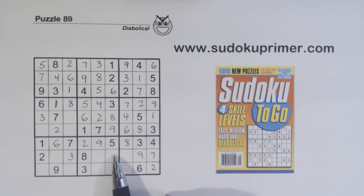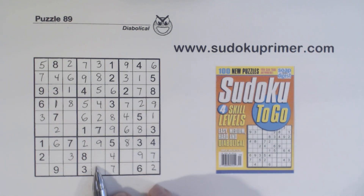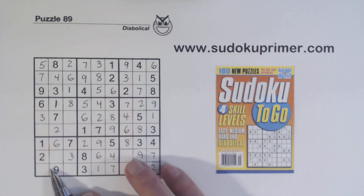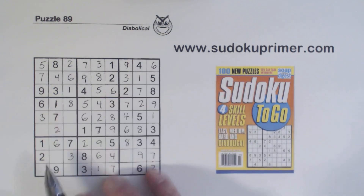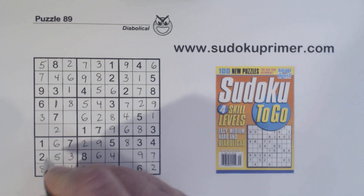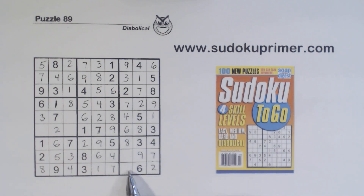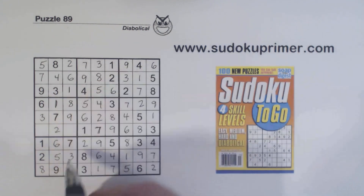We've got four and seven in this column — with that seven we can solve those. That leaves one and six here — with that six we can solve those. Now we have four, five, and eight missing in this box — there's an eight there. Four and eight there, so that's a five. That makes these four and eight, which we can solve. One and five are left here, which we can put in. Now we have four, five, nine here — four and five there, so that's a nine — and a four and a five.